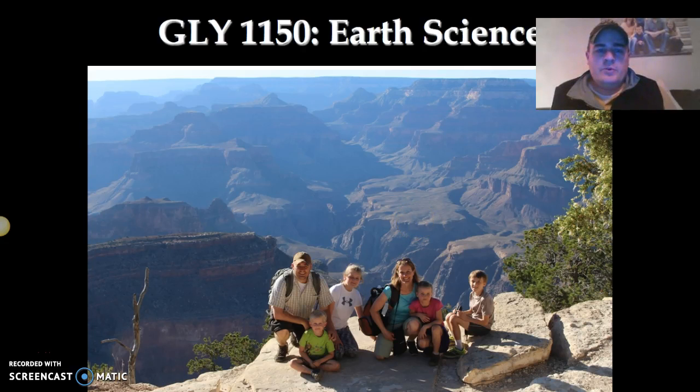Hey guys, welcome to our Earth Science class. I'm Dr. Darren Nelson. I just wanted to introduce myself a little bit here. This is my family — we went on a trip to Grand Canyon this last summer. I have four kids and my lovely wife there.